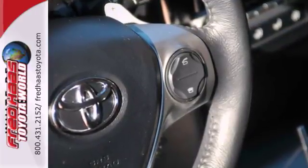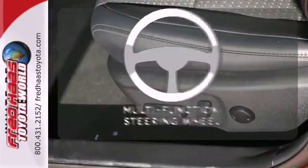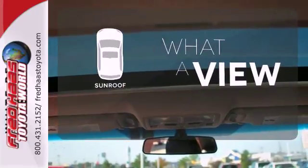You'll also get anti-lock brakes, stability and traction control, and side impact door beams. A multifunction steering wheel puts control at your fingertips. The sunroof gives you fresh air for your drive.